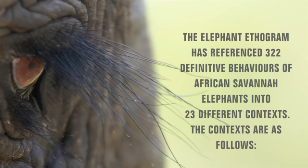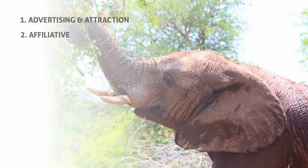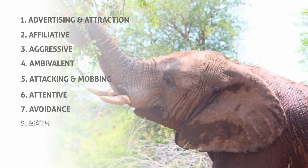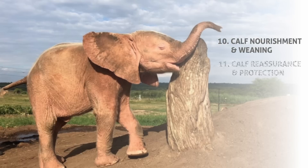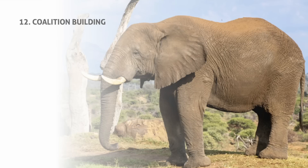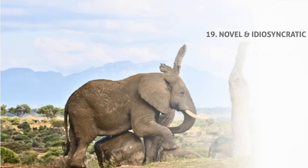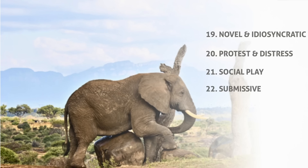Let's take a look at the 23 different contexts: advertising and attraction, affiliative, aggressive, ambivalent, attacking and mobbing, attentive, avoidance, birth, conflict and confrontation, calf nourishment and weaning, calf reassurance and protection, coalition building, courtship, death, foraging and comfort technique, lone and object play, maintenance, movement space and leadership, novel and idiosyncratic, protest and distress, social play, submissive, and vigilance.